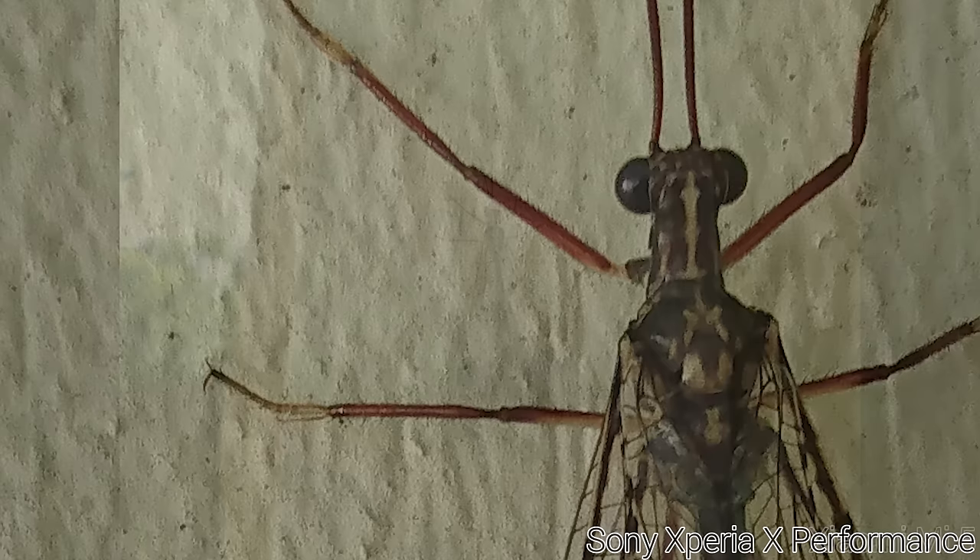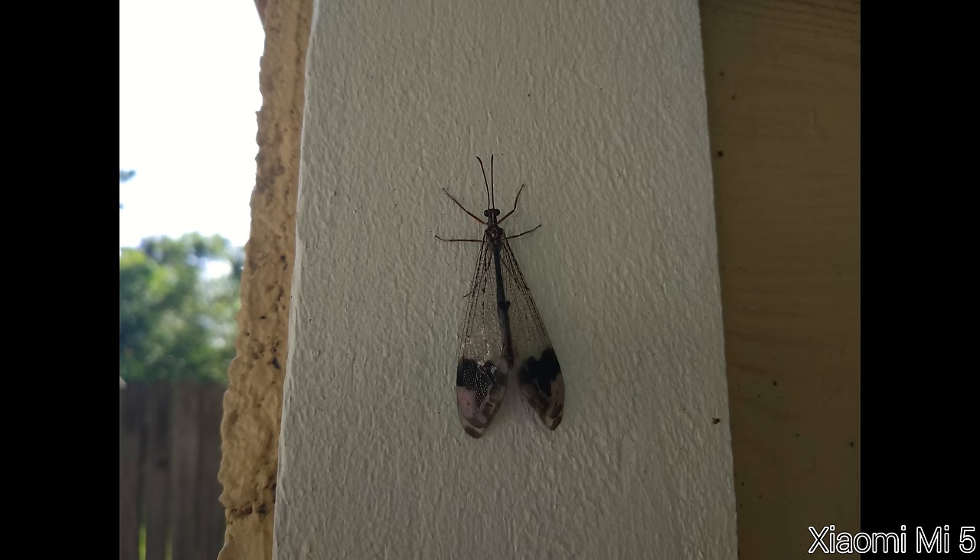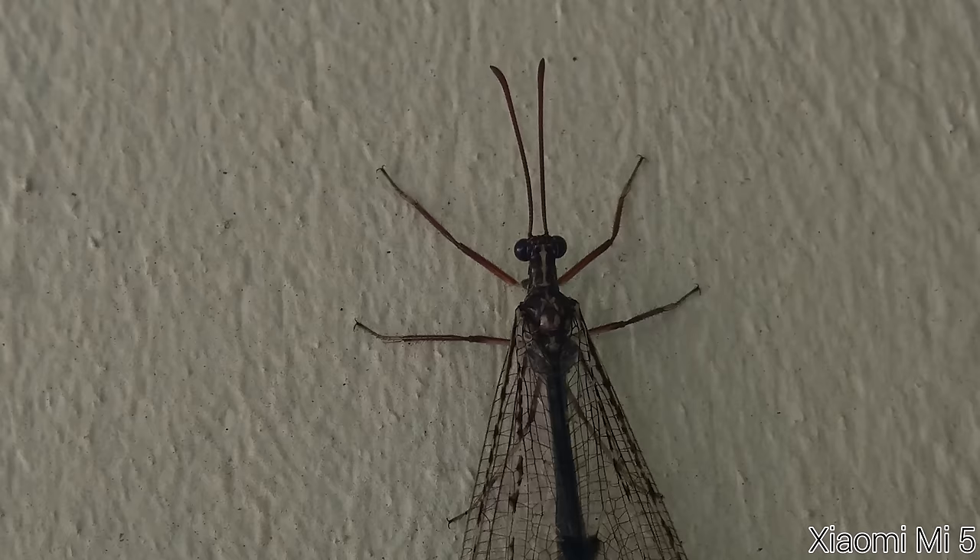The Xiaomi Mi 5 does a much better job with color than the Xperia X Performance, but it's quite a bit underexposed, although not so much as the Galaxy S7. Details overall are better than the Xperia X Performance, but not quite as good as the OnePlus 3 here, giving this one a solid second place, but the win is going to go to the OnePlus 3 without a doubt.